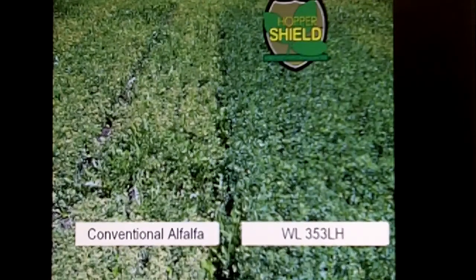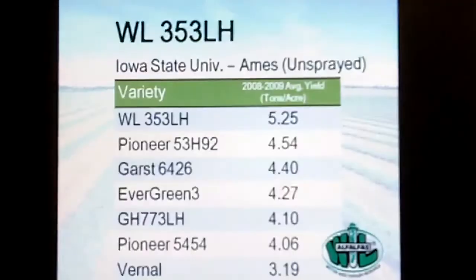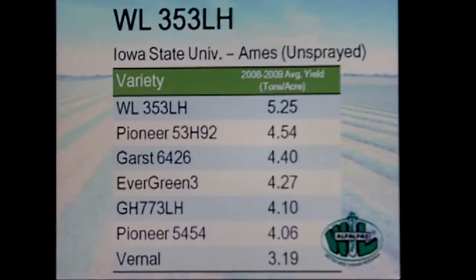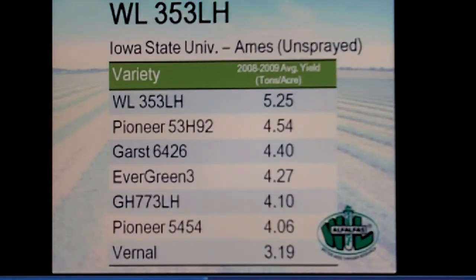This is pretty common to what we would see under moderate leaf hopper pressure in Indiana and surrounding states. We get that nice expression — a nice profile of glandular hairs both on the underside of the leaf and all the way up the stem. This variety really expresses those glandular hairs to a level where the potato leaf hopper does not want to be in the field and would rather go to another host species. At Iowa State Trials in Ames, even under moderate pressure, you see yield differences up to three-quarters of a ton between the WL353 and its next competitor, the Pioneer 6426 and Golden Harvest leaf hopper products.